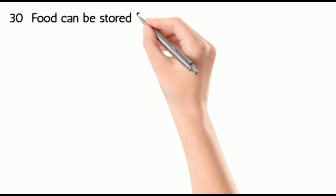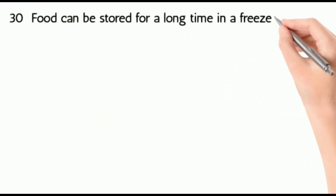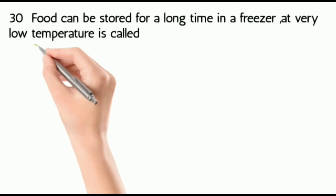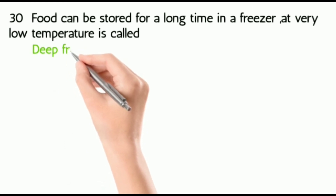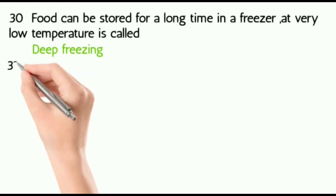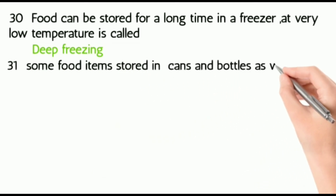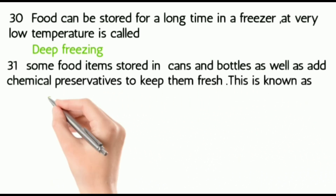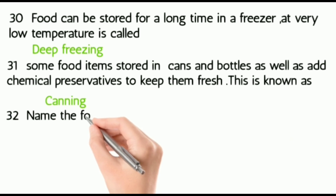Thirty: food can be stored for a long time in a freezer at a very low temperature — this is called deep freezing. Thirty-one and thirty-two: some food items are stored in cans and bottles, and chemical preservatives are added to keep them fresh — this is known as canning.